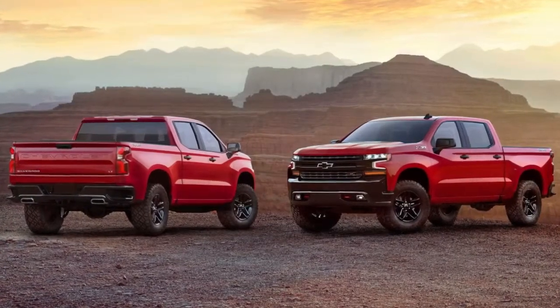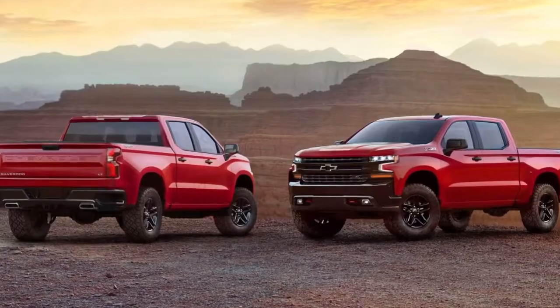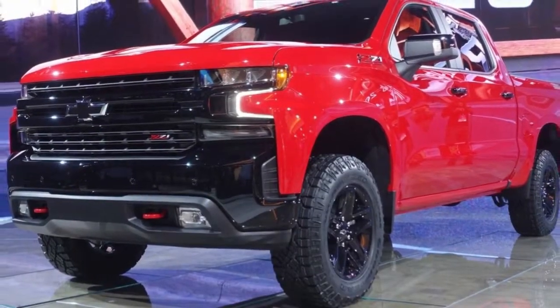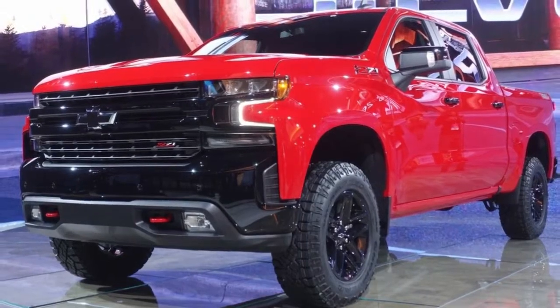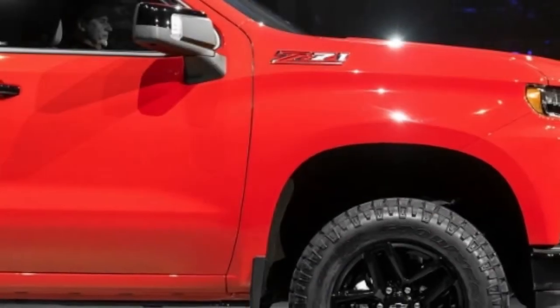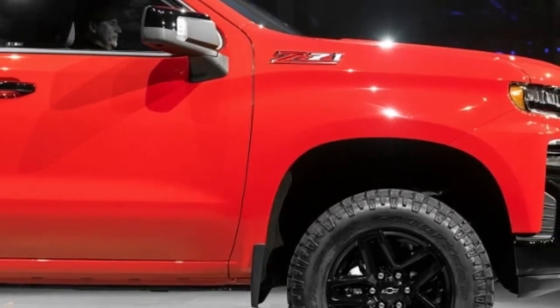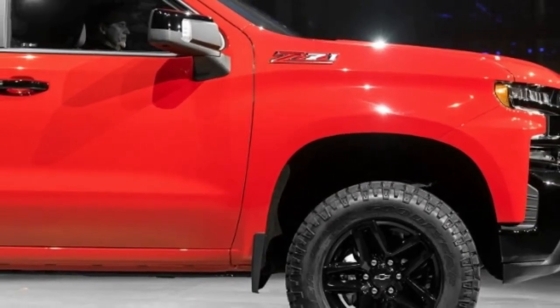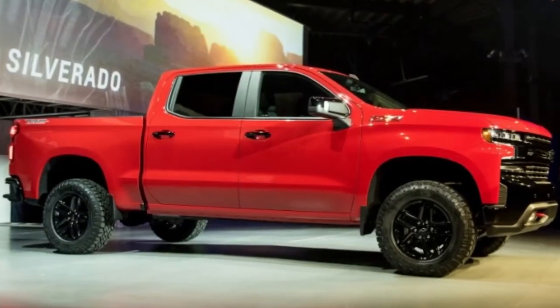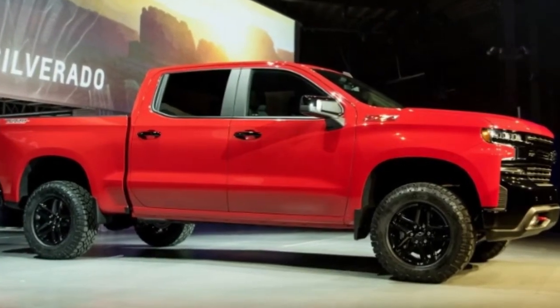There will also be greater differentiation from the 2019 GMC Sierra, which will be shown later this year. Both pickups will go on sale at the same time late this year. The 2019 Silverado's eight trim levels include Work Truck, Custom, Custom Trail Boss, RST, LT, LT Trail Boss, LTZ, and High Country.